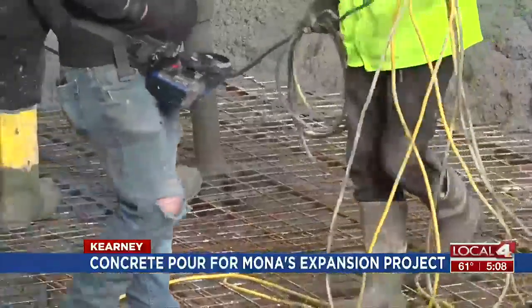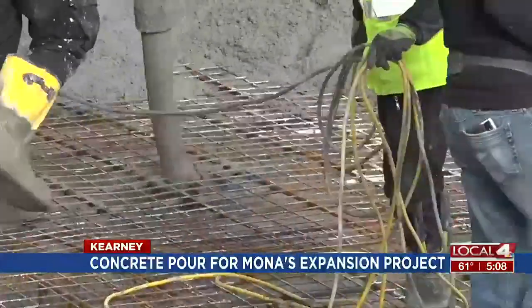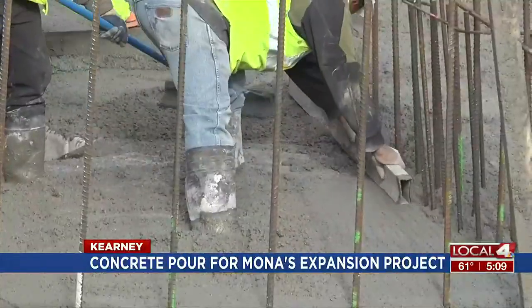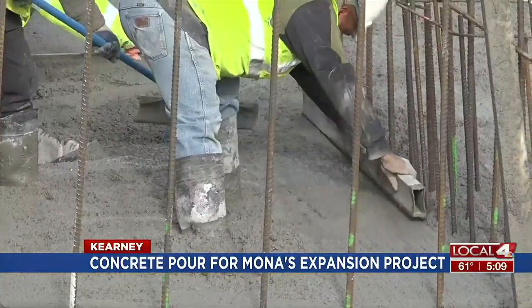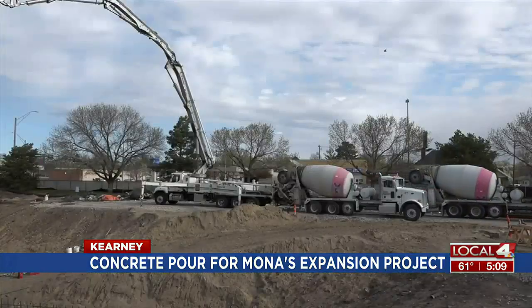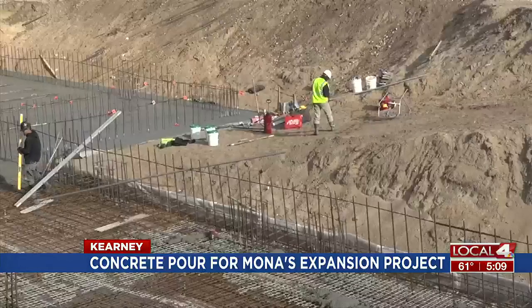The MONA, which closed in November of 2021, is undergoing its most comprehensive restoration, renovation, and expansion project in the museum's history. And once the foundation is complete, workers will get to start on the structural frame.